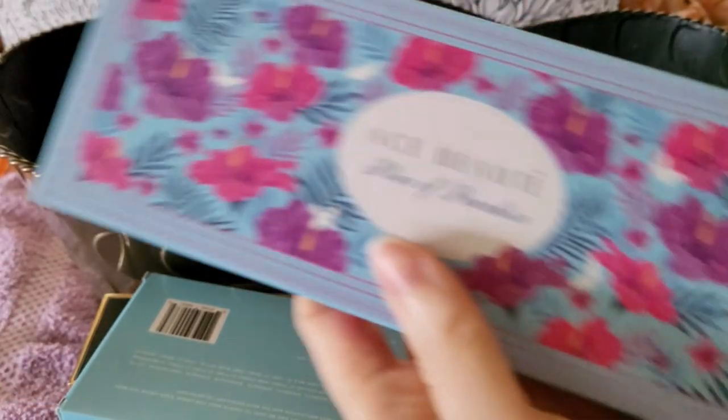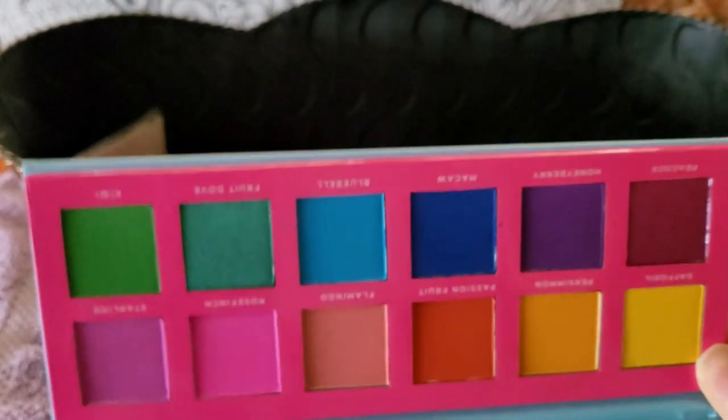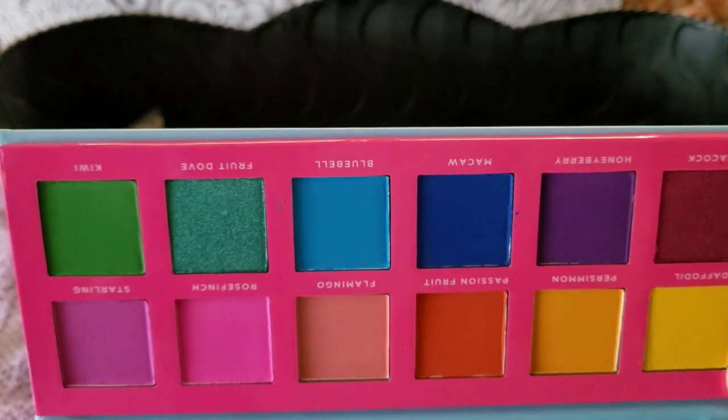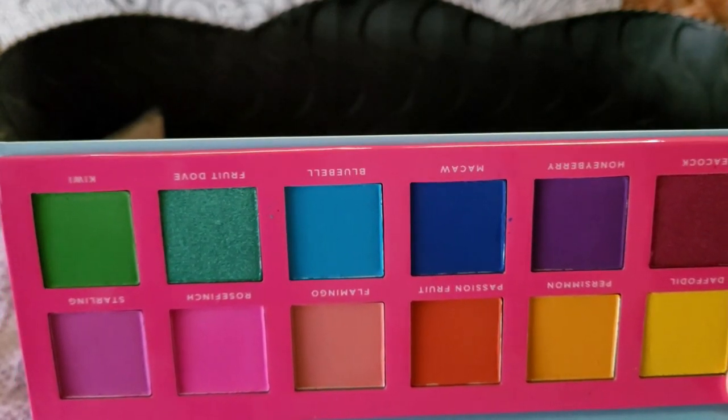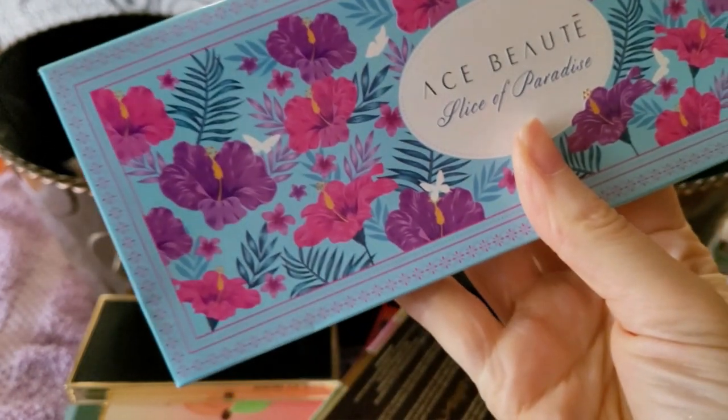This is the Rainbow palette — I'm kind of meh about it. I'm not a rainbow kind of gal, so I'll probably keep it based on that same theory of having unusual colors, but I'll probably end up getting rid of it eventually. What I'm going to do is a huge declutter at the end of the year of all the palettes I go through — this is more the light decisions right now.